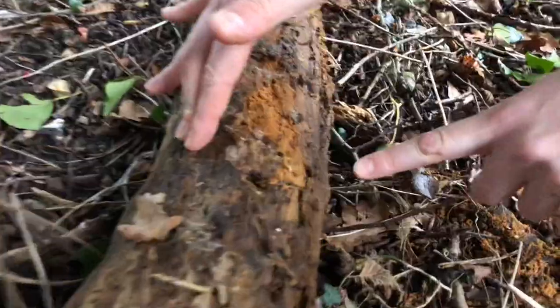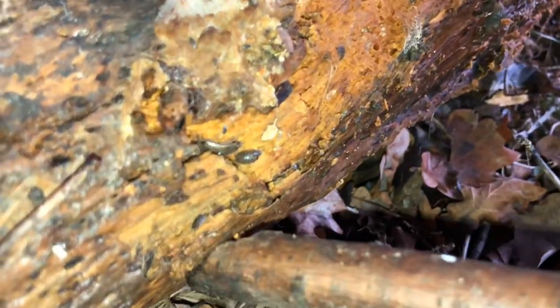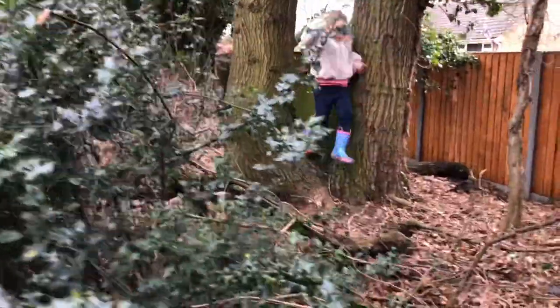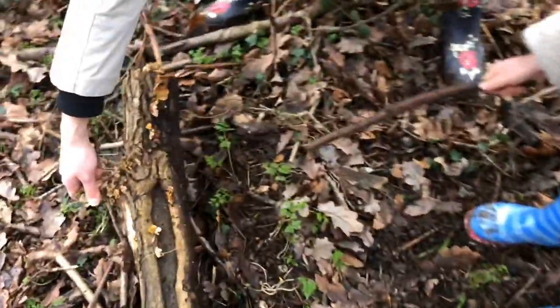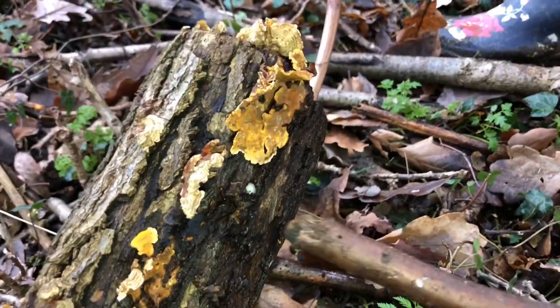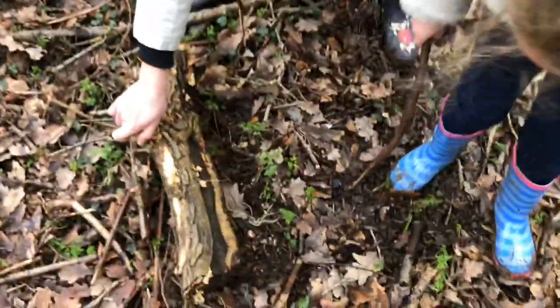Look at all these woodlice! Wow, look at those worms and woodlice. And that is a spider egg — yes, a spider egg pouch. And all these holes you see, they were made by woodlice and snails.